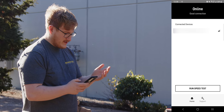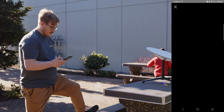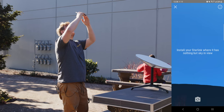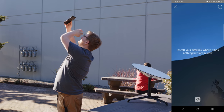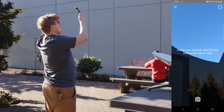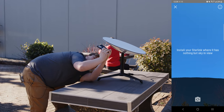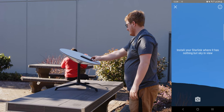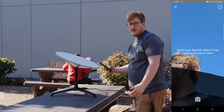It says it's got a good connection, but it's still collecting data on obstructions — this usually takes about 24 hours. There's a sort of AR feature in the app that shows you where not to put it. I'm not really sure how to use this information — it's just a black thing all around. It says 'install where it's nothing but sky in view.' I guess you're supposed to hold it at the angle the Starlink is. I'll just lay it at the same angle.